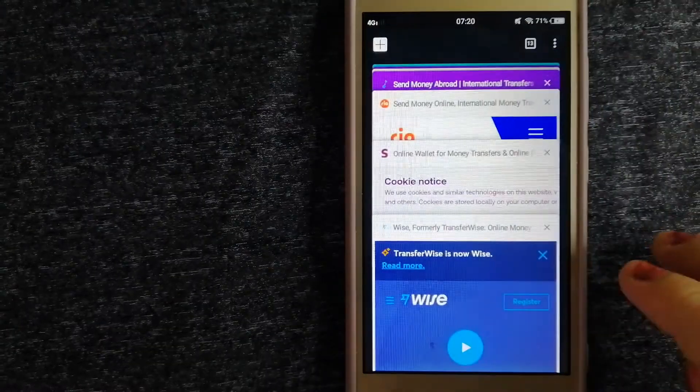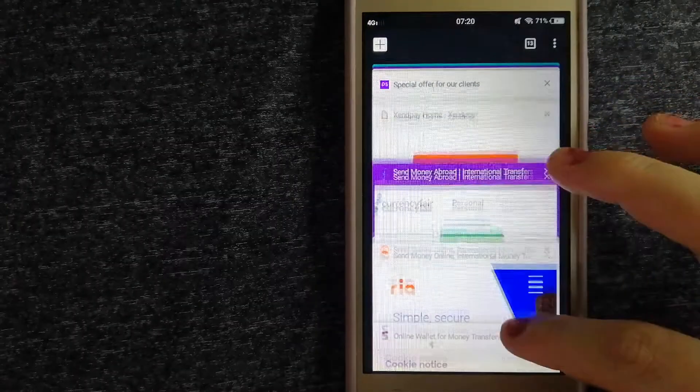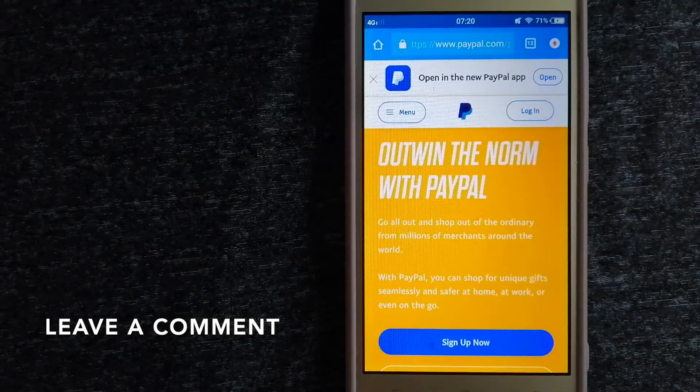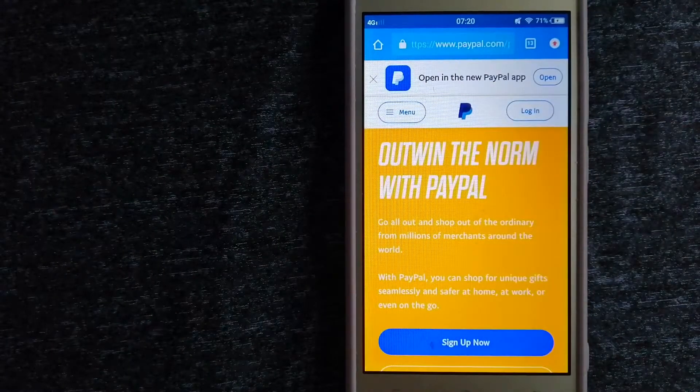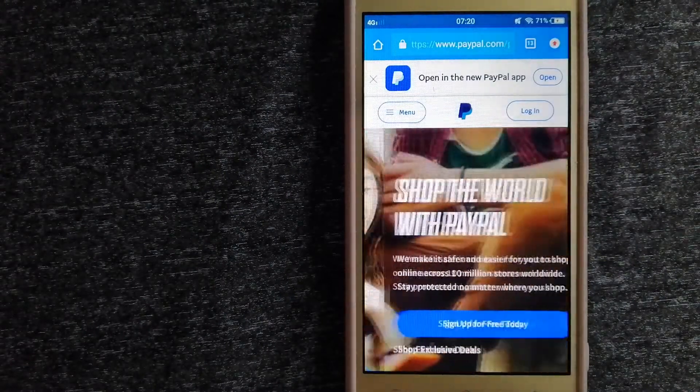The second option is PayPal. This is an online payment system that makes paying for things online and sending and receiving money safe and secure.